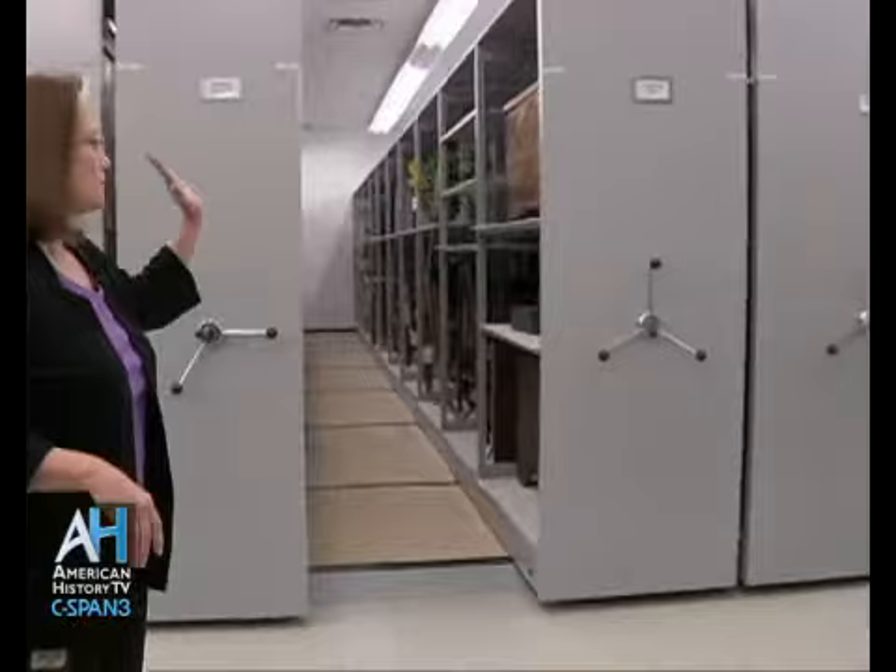We are located at the collection management storage facility for the Old State House Museum in Little Rock, Arkansas. Welcome. What do we have behind you?